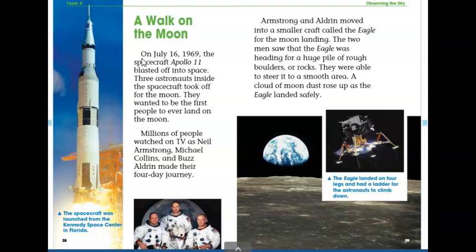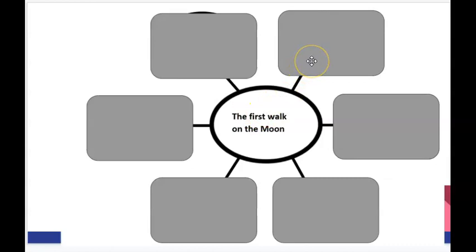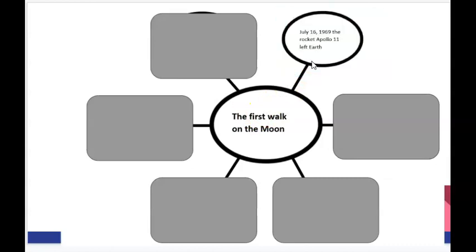Our first sentence says, on July 16th, 1969, the spacecraft Apollo 11 blasted off into space. Does that tell me information about the first walk on the moon? Absolutely. That tells me when the first walk on the moon happened and the spacecraft that they used to get into space and onto the moon. Good job guessing that that was a key detail. Ms. Kelly included that one on her key detail web. I wrote, July 16th, 1969, the rocket Apollo 11 left Earth. That tells me exactly how they landed on the moon. That was a really important detail.